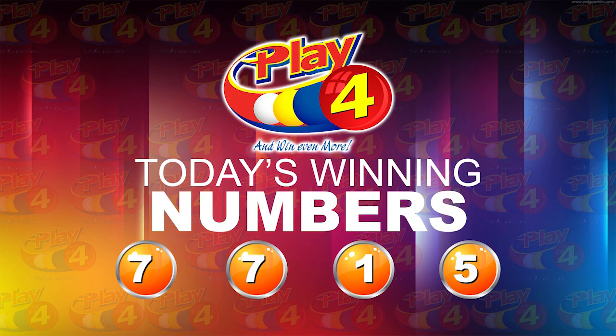I will now recap the winning number. That's 7, 7, 1, 5.